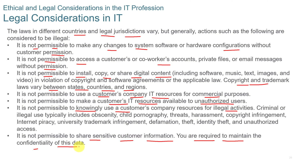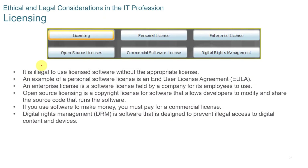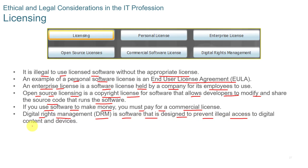When it comes to licensing, it is illegal to use licensed software without the appropriate license. An end-user license agreement is an example of a personal software license. An enterprise license is software held by a company for its employees. Open source licensing is a copyright license for software that allows developers to modify and share the source code. If you use software to make money, you must pay for a commercial license. Digital rights management, or DRM, is software designed to prevent illegal access to digital content and devices.